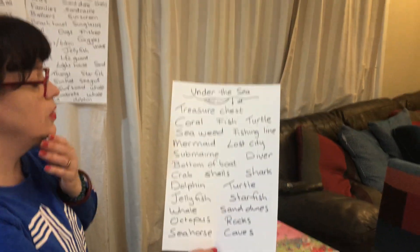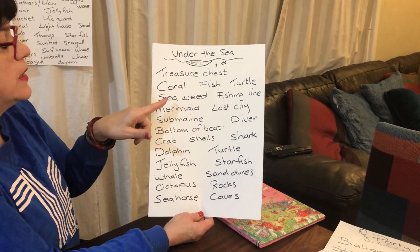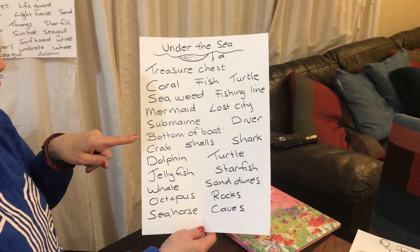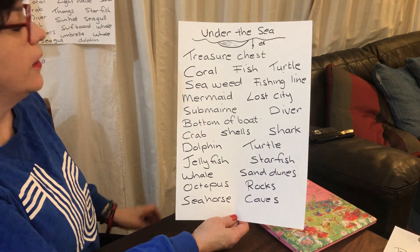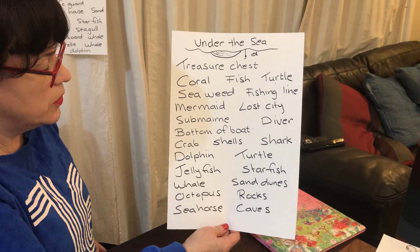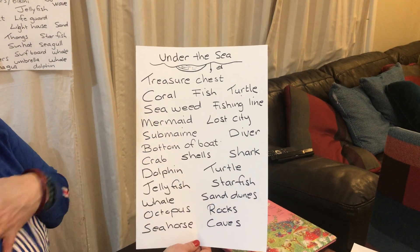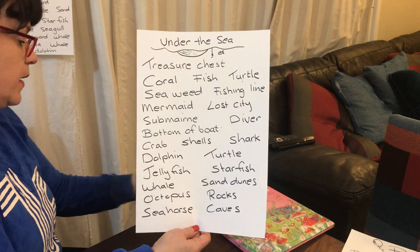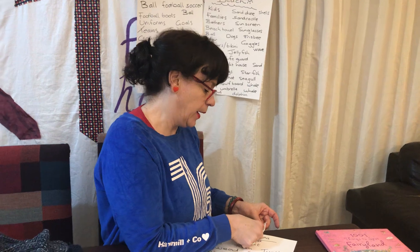Under the Sea — who doesn't like doing Under the Sea? Treasure chest, coral, fish, turtle, seaweed, fishing line, mermaid, a lost city, a submarine — I always say that wrong — submarine. Bottom of a boat, shells, crab, a dolphin, a jellyfish, whale, seahorse, rocks, caves. You could even do a lost city, turtles, and a diver. Should I do that or the party? I think the party — I'm feeling in a party mood. I like me a party. We don't have enough parties in lockdown.